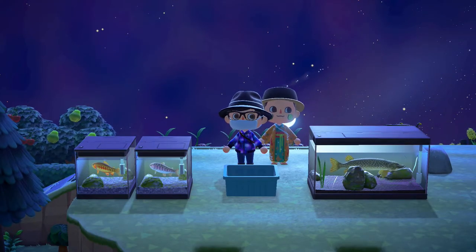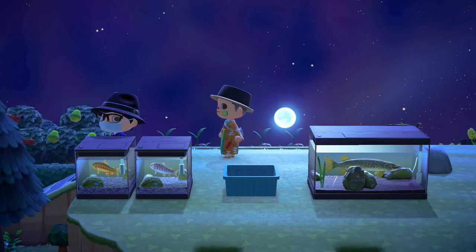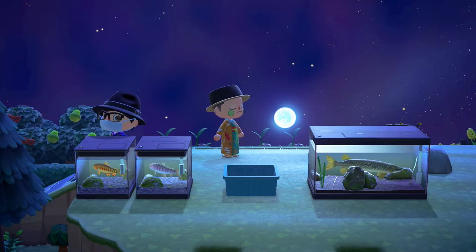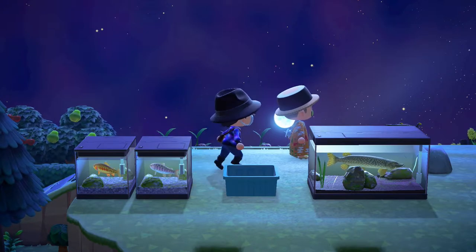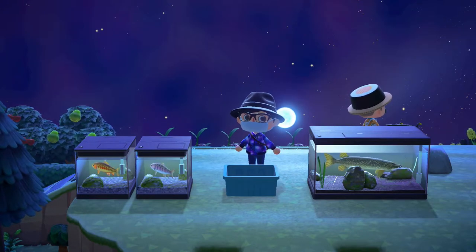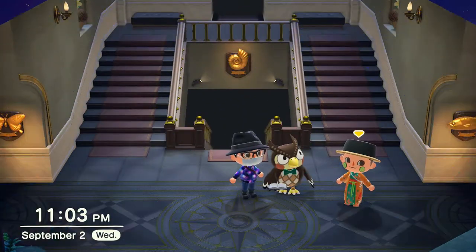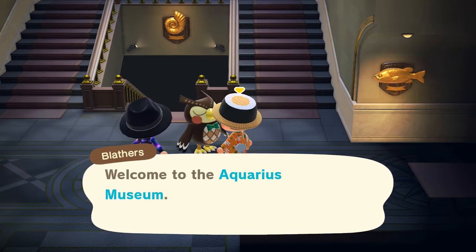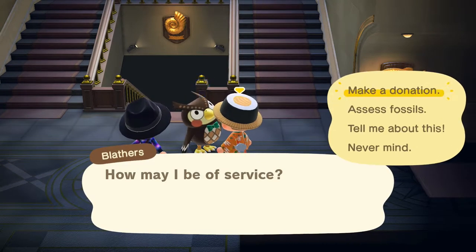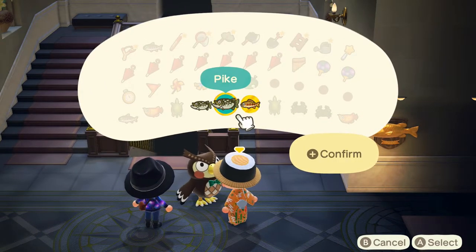Through multiple attempts at fishing, we managed to get a golden trout — and actually we managed to get two golden trouts. We got a bunch more cherry salmon, which we already have registered. A lot of mini-crabs, which will help for Devon's restaurant, which we plan to develop in the future. And a pike. We did get a lot of fish, but we're only donating two new species today — the pike and the golden trout.